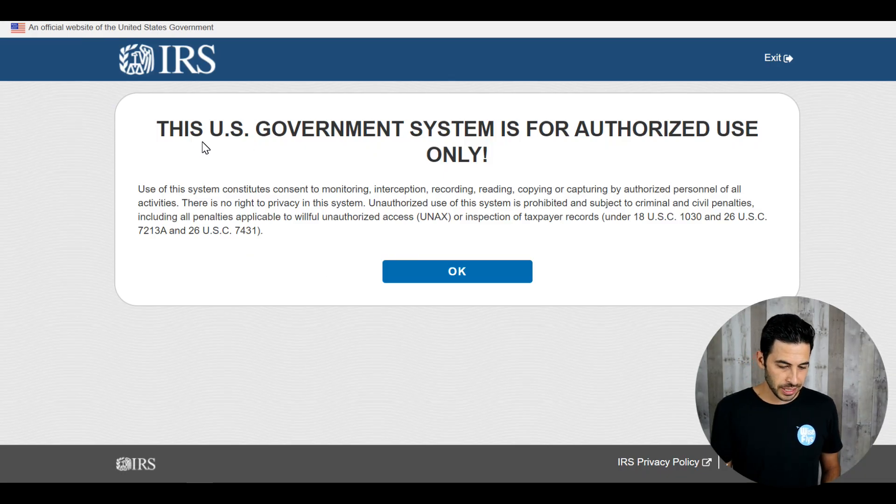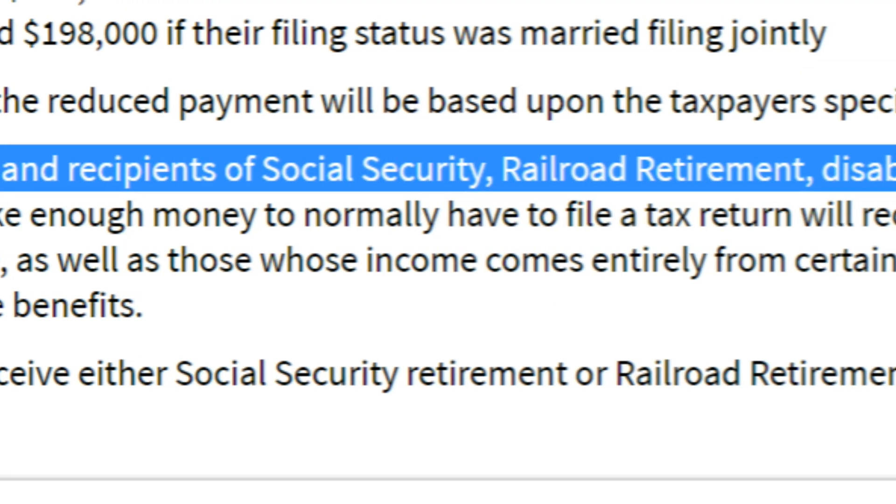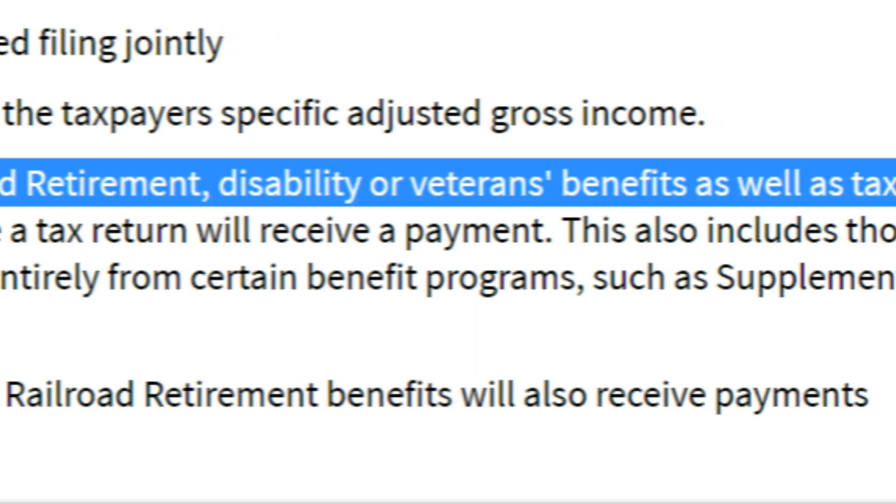We're also going to talk about the new IRS portal that launched today — the Get My Payment tool to track your payments, which was an epic fail. I'll also go over some updates regarding social security recipients, SSDI, railroad retirements, as well as some other important groups with regards to receiving a stimulus check.